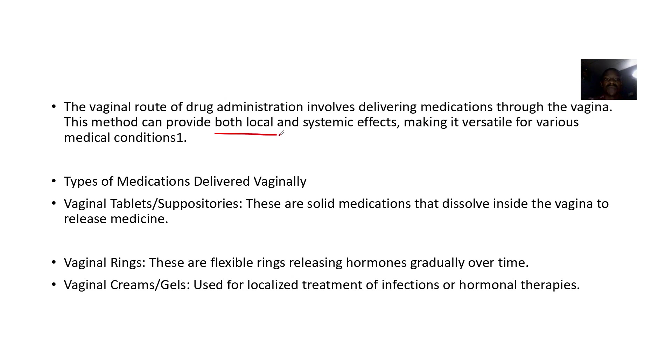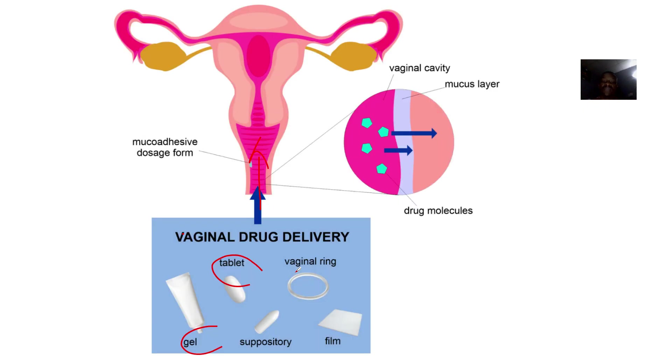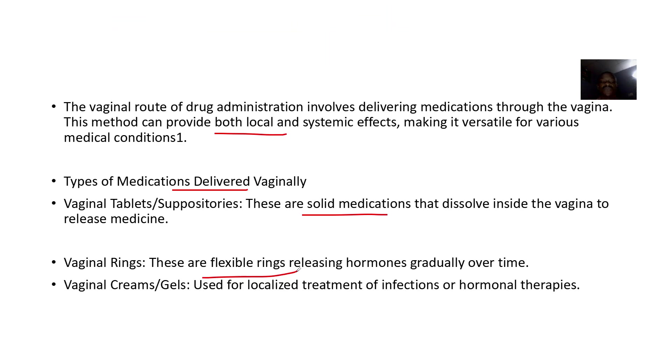This method can provide both local and systemic effects, making it versatile for various medical conditions. Types of medications include vaginal tablets or suppositories, which are solid medications that dissolve inside the vagina to release medicine. Vaginal rings are flexible rings that release hormones gradually over time. Vaginal creams or gels are used for localized treatment of infections or hormonal therapies.